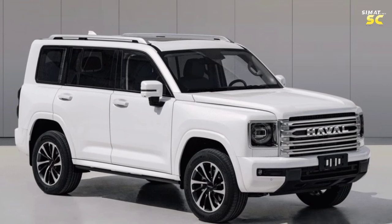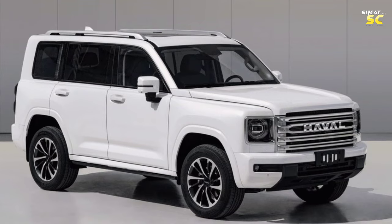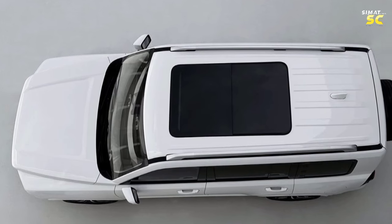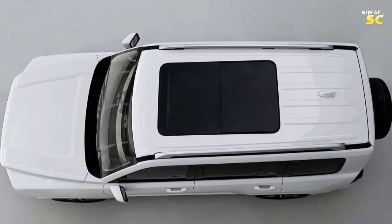Compared to the current generation, the new Haval H9 came 214 mm longer, 34 mm wider, 30 mm higher in height, and the wheelbase came 100 mm shorter.